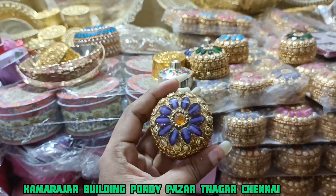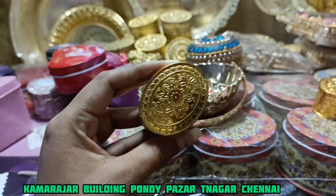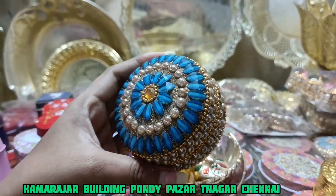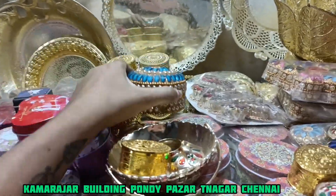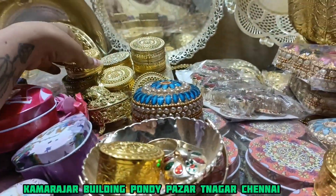And this is Kungumachimil. I don't know how many names we use, but Kungumachimil is a good name. It's a very traditional one.